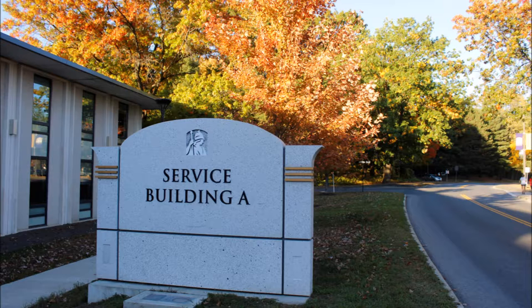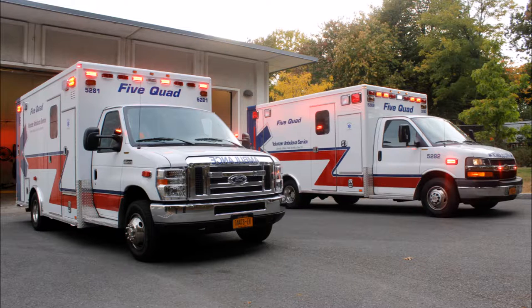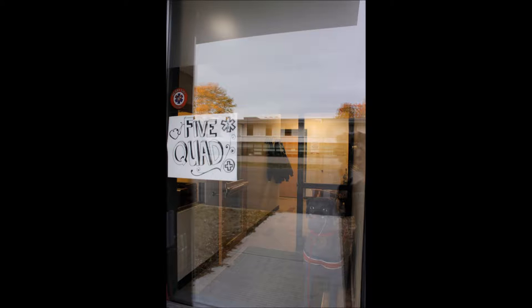We're located behind the service building. When you see the garage bay doors, that's where you can guess the ambulances are — behind or maybe in front depending on the time of day — but that's where the office is. You'd have to go into the courtyard right before it; the doors have Five Quad on them.